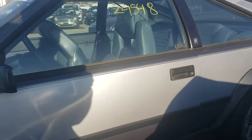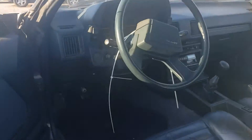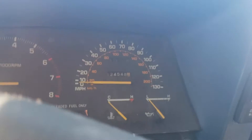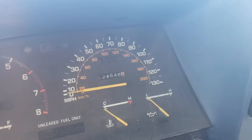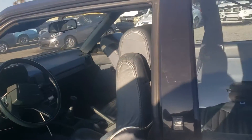24,000 miles — I doubt it. Pretty cool though. 124,000 miles, OG radio, five-speed. Not bad.